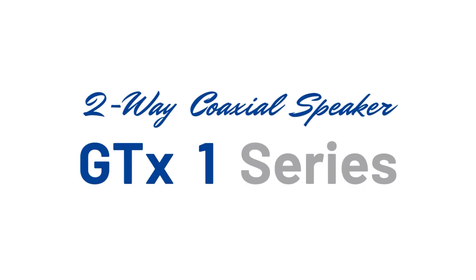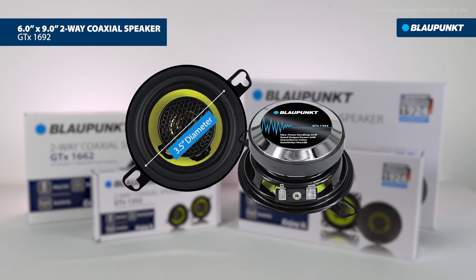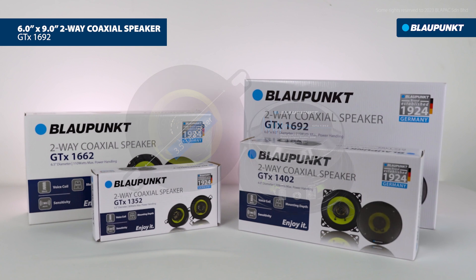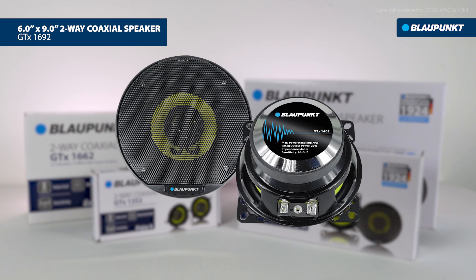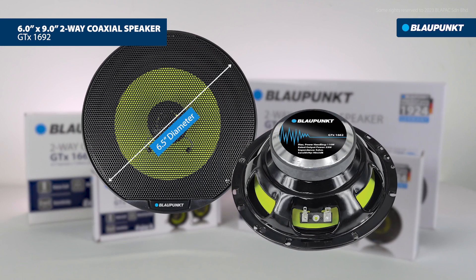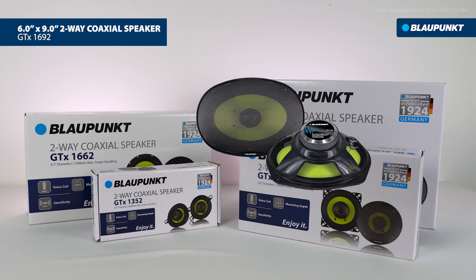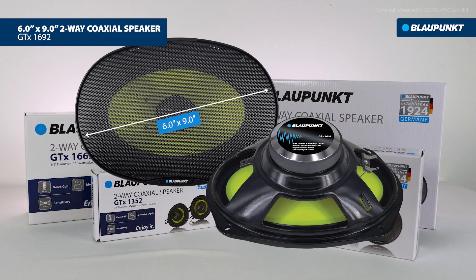Blaupunkt 2-way coaxial speaker GTX 1 series are available in four different diameters: 3.5 inches, 4 inches, 6.5 inches, and 6 inches by 9 inches.